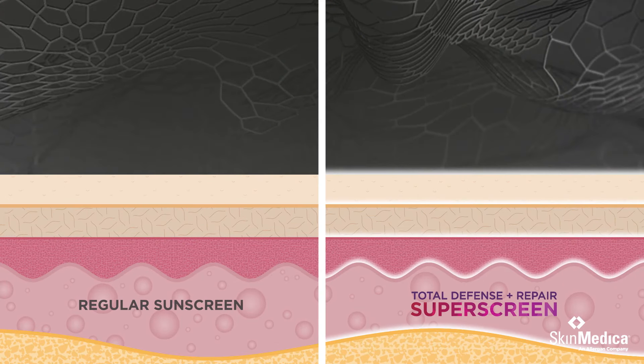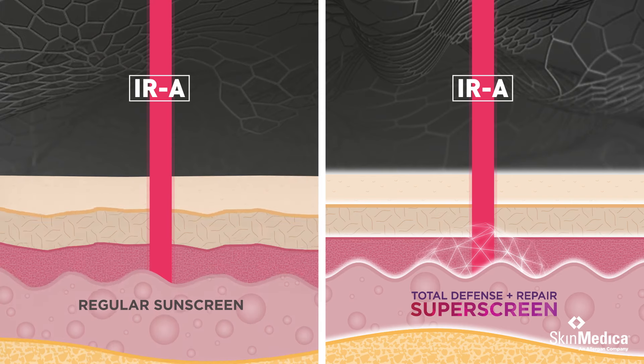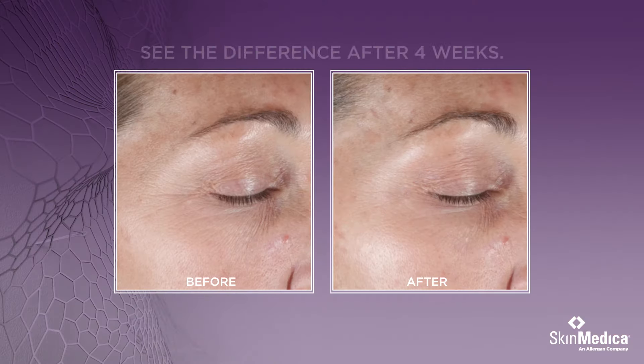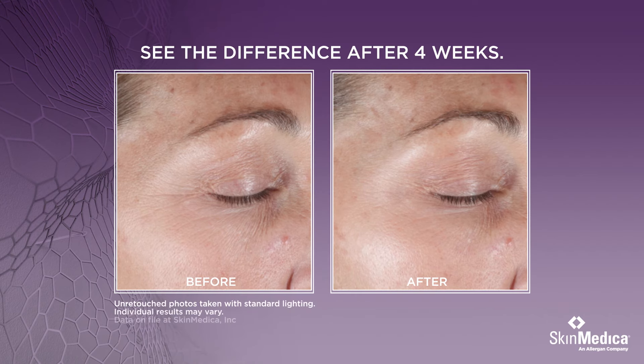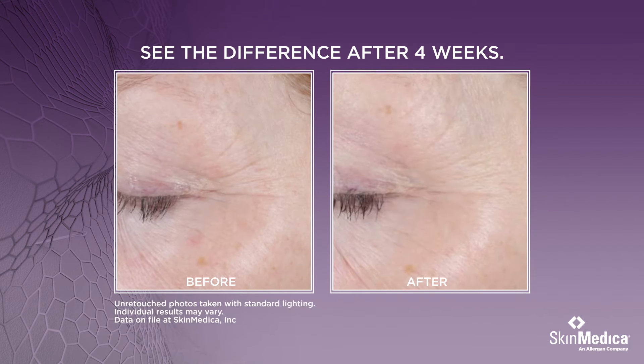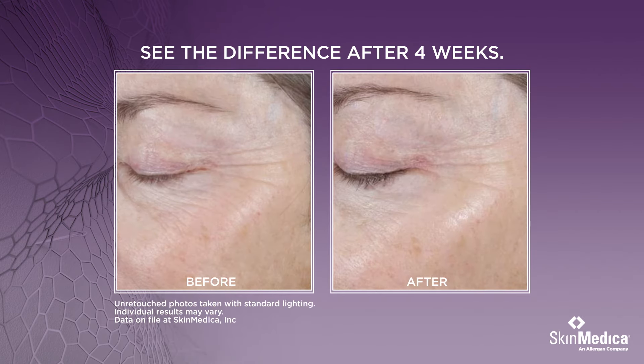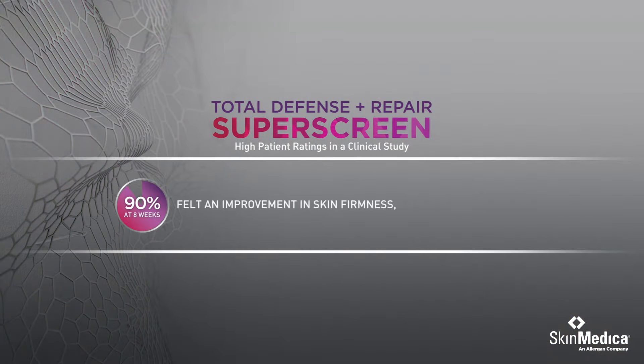Regular sunscreens don't compare. Total Defense and Repair is a super screen. Clinical studies show after four weeks, Total Defense and Repair provided improvements in the appearance of lines and wrinkles, texture, and tone. 90% felt an improvement in skin firmness, tightness, and elasticity.